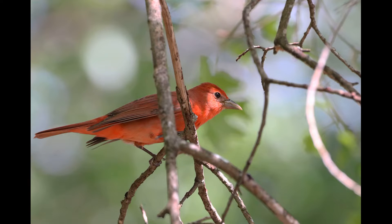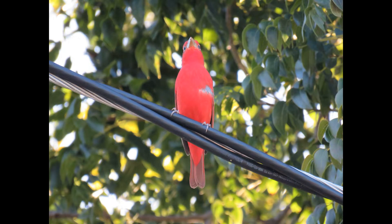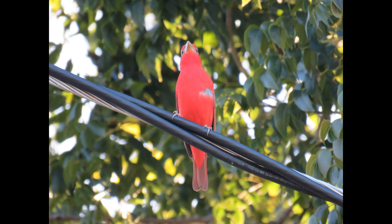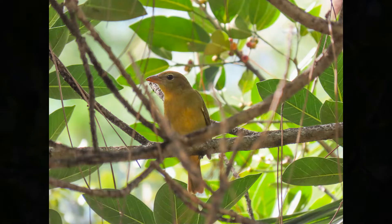Hey everybody, it's Michelle with Florida Keys Birding, and today we're going to be talking about the summer tanager. This is the only completely red bird in North America. The strawberry-colored male summer tanager is an eye-catching sight against the green leaves of the forest canopy, while the mustard yellow female is harder to spot.